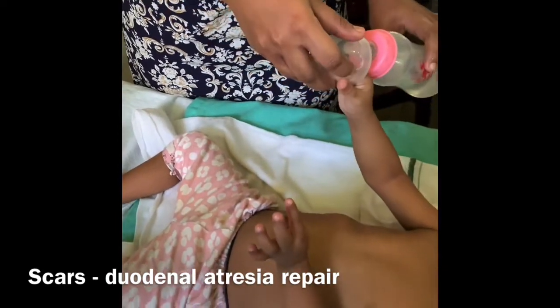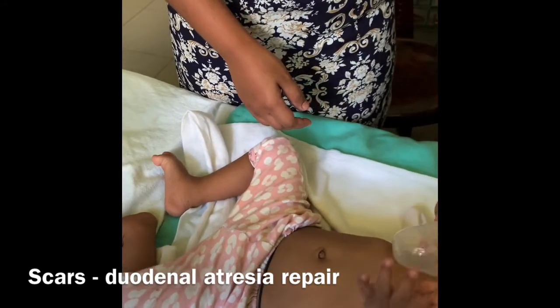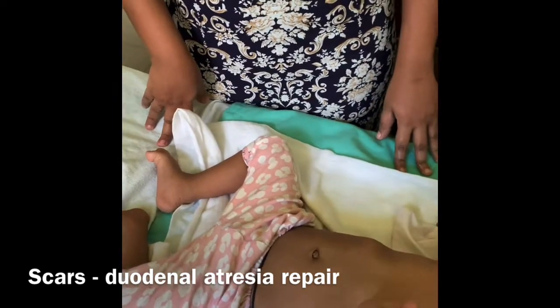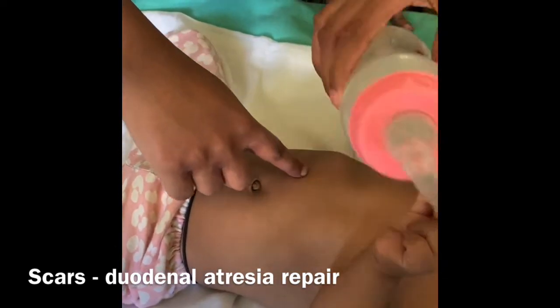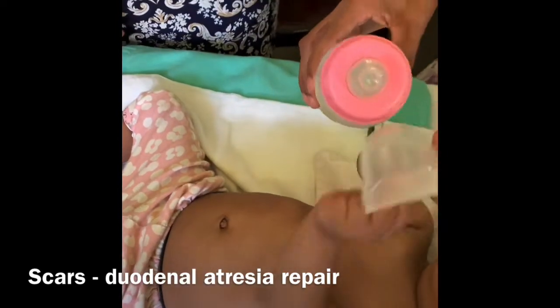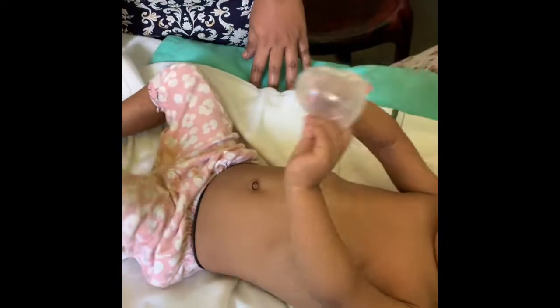Is duodenal atresia common in Down syndrome? You should always look for a duodenal atresia repair scar. What will the scar look like? If you see a transverse scar in the upper abdomen, you have to suspect duodenal atresia. What other system would you like to look for?